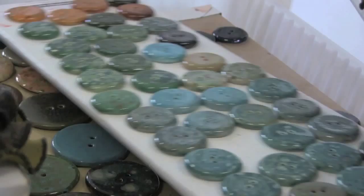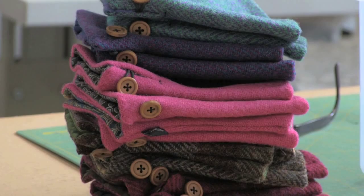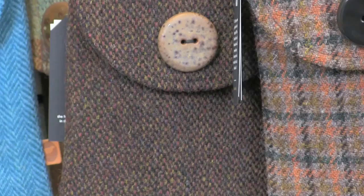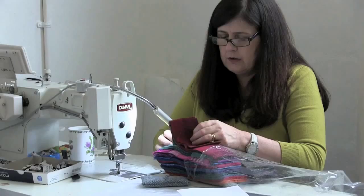I get most of my inspiration from the landscape, and that influences my colours and things. But mostly I get it from the tweed — so when I see the colours of the Harris Tweed, which come from the landscape, I think of things that I want to make. And it helps me to choose the linings and the buttons that I'm going to match with it.